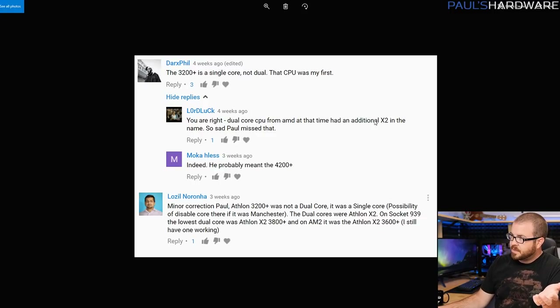Question number two is also a follow-up from last month, and this is a correction on my part because I was talking about the first dual-core CPU that I got, and I claimed it was the AMD Athlon 3200+. Several people — Darks, Phil, Loziel, Naranja, Lord Locke, and MochaHless — agreed and were disappointed.